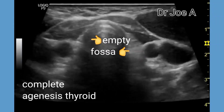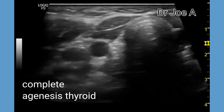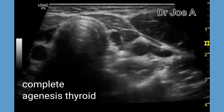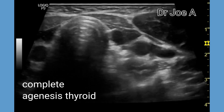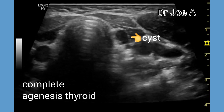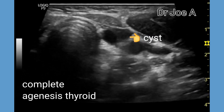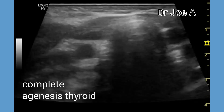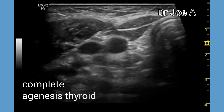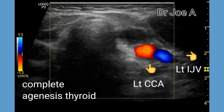Complete congenital agenesis of the thyroid is a very rare entity. Here we can see that the thyroid bed or thyroid fossa is completely empty. The strap muscles of the neck are seen protruding into the thyroid bed. There is a small cyst in the left thyroid fossa. Such patients require high-dose thyroid hormone medication.